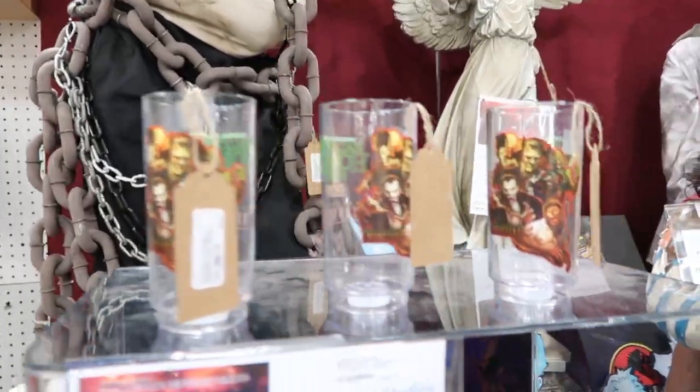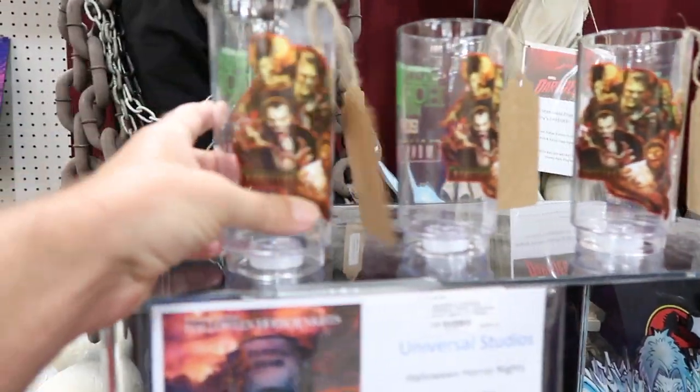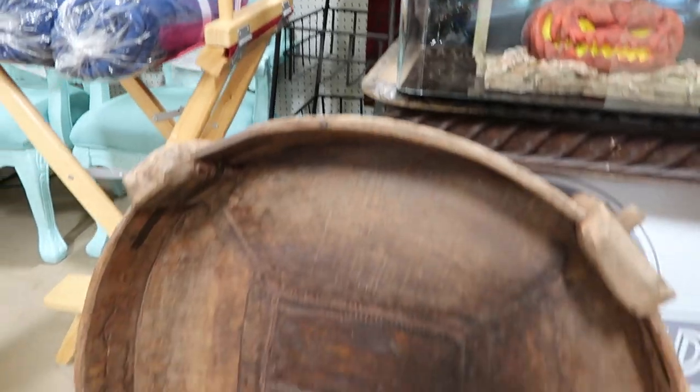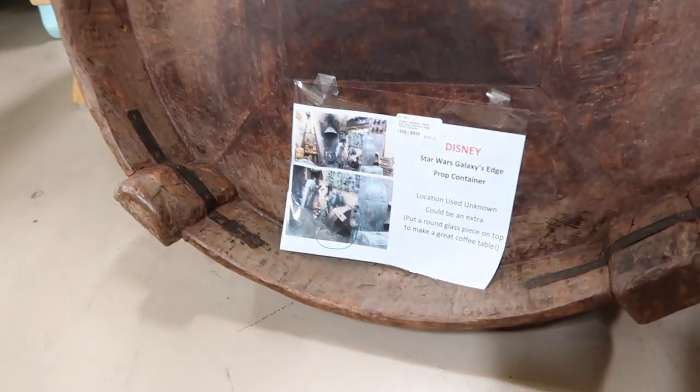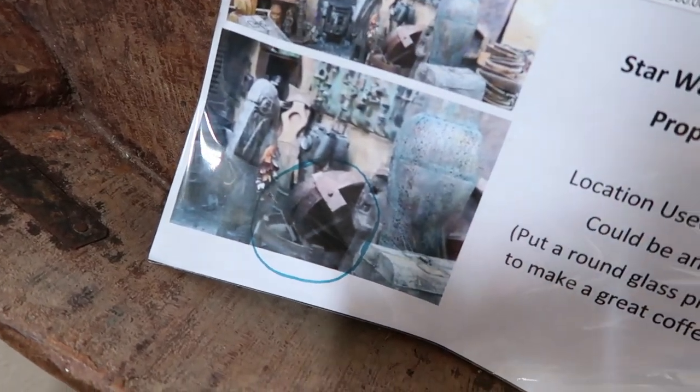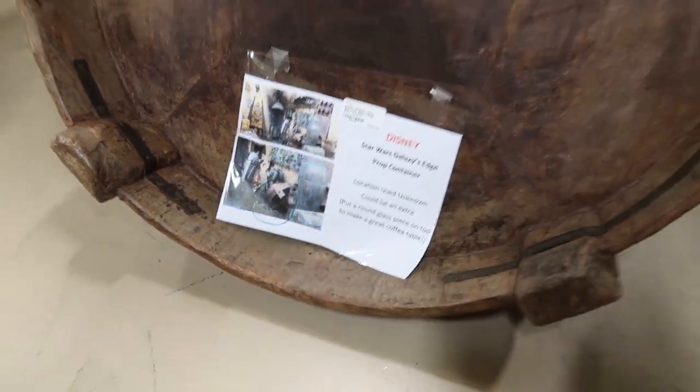There are different little posters here — I wonder if this was left from last year — $895. We also have these cups for $8 a piece that were sold in the parks. These are from 2019 Star Wars Galaxy's Edge. They already have a Galaxy's Edge prop container right there for $350.